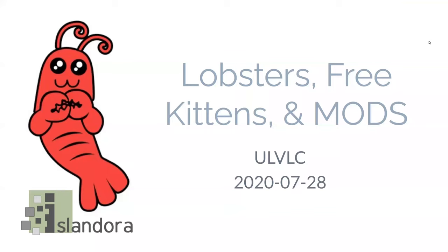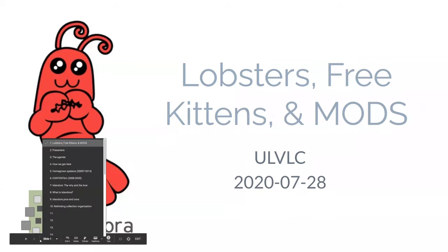Tiffany and I are going to talk a little bit about all the work we and several other people have been doing on getting us migrated from ContentDM to Islandora. Some of you have mentioned the adorable lobster who's on screen right now — that's the Islandora mascot. Islandora was developed on Prince Edward Island in the Canadian Maritimes, and they have lots of lobsters there, apparently.